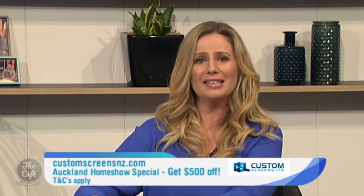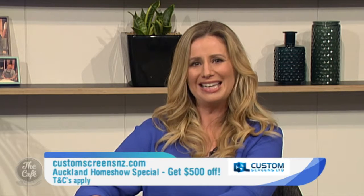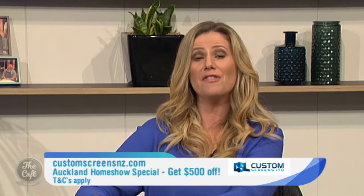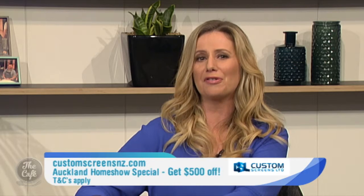So if you want to know more, visit CustomScreensNZ.com and to see the most versatile garage screen on the planet, you can check out the working model. Just head along to Custom Screens Team at the Auckland Home Show — they'll be on stand 1115. Plus they'll have a show special giving you over $500 off with free door locks.